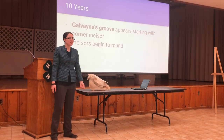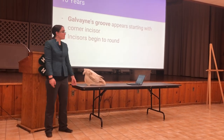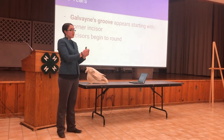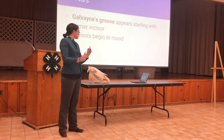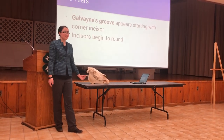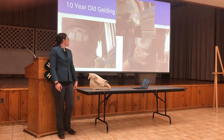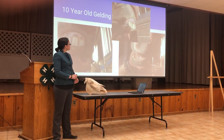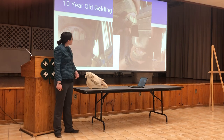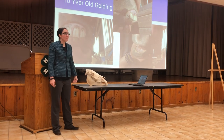Ten years old marks a very important milestone when aging horses through their teeth. This is when Galvayne's groove appears, first in the corner incisor, with the central and intermediate incisors following soon after. Galvayne's groove is seen on the front of the tooth, starting at the root, and is visible for many years. At this point, the incisors begin to round, so they won't be the same rectangular shape seen in younger horses. This is a ten-year-old gelding — his Galvayne's groove is especially present on his intermediate and central incisors, and his angle of incidence continues to increase while his incisors exhibit a more rounded shape.